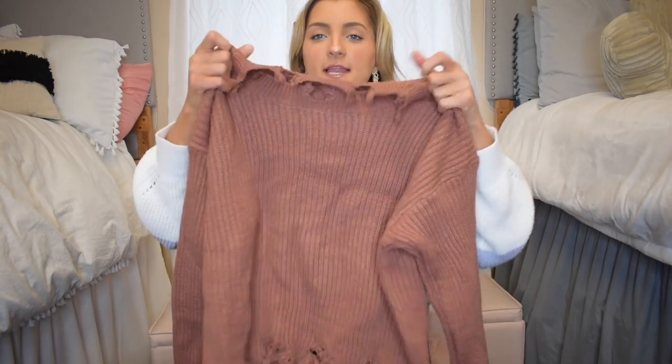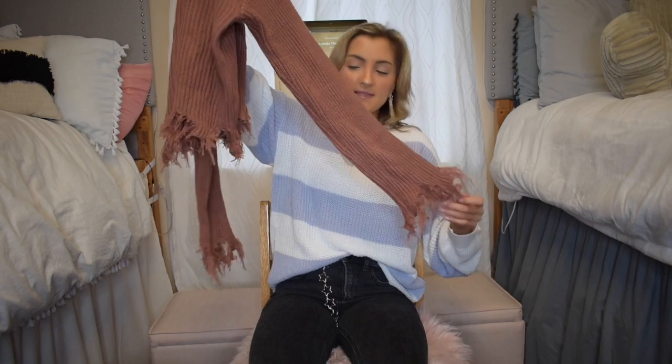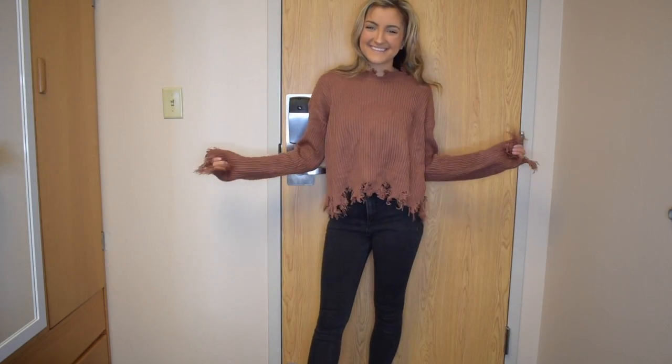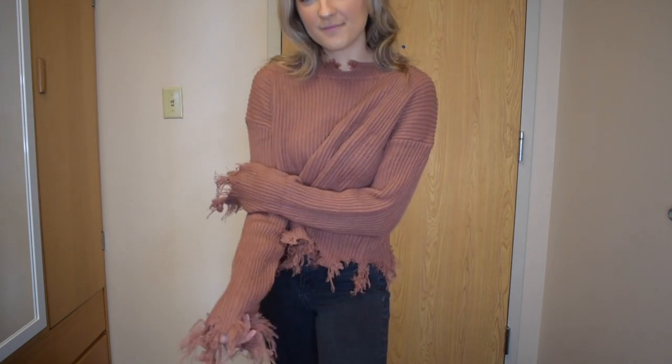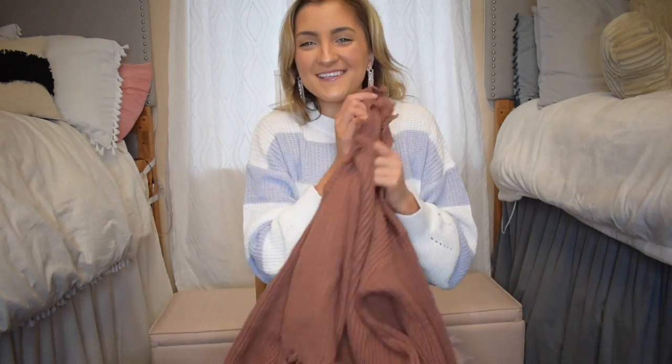My next sweater I already have in quite a few colors because I really like the fit. It's very soft with raw ripped hems on all the ends — the sleeves, the bottom, and the neckline. Really cute with black denim jeans and sneakers, very easy to wear. Throughout this haul I tried to branch out and grab more color since my wardrobe has been lacking it, so this little mauve color is a good option.